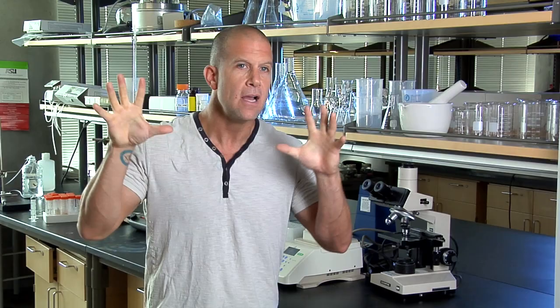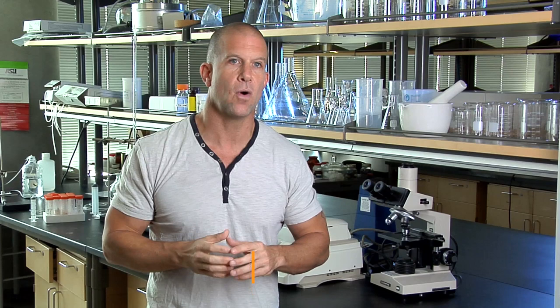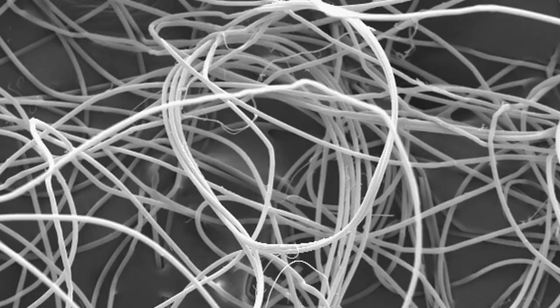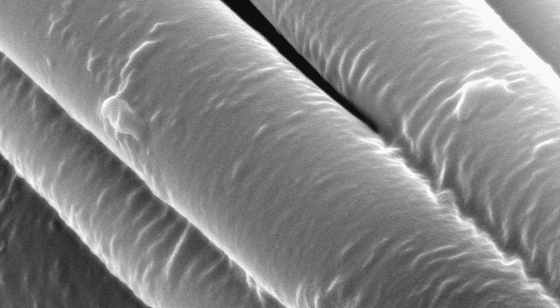We're able to peer into the atomic structure of silk — a molecular-level microscopic view of what the silk is doing, how it's behaving, and how different silks differ from each other at a molecular level. Using high-energy x-rays, scientists looked at the structure of spider's dragline silk.